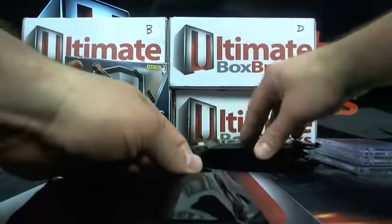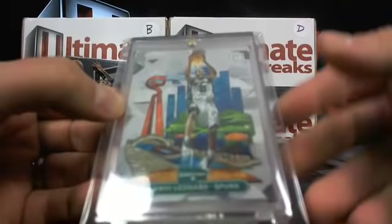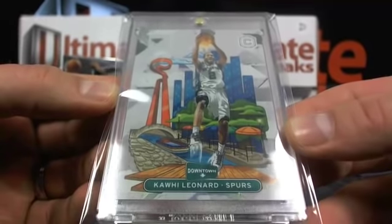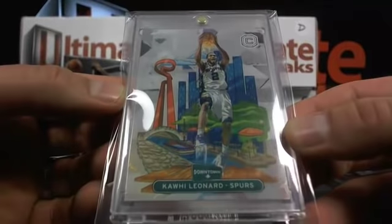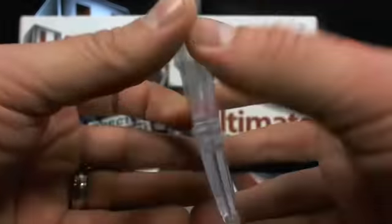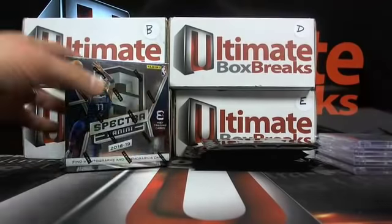We'll do one more and then knock out the big Spectra box. He's got them Spurs — this guy's good. He might even be playing hurt right now but this dude's good. So Kawhi Leonard, case hit downtown, over to them Spurs. Darth who dat. Kawhi Leonard case hit — doing it and doing it well. I'm all about case hits tonight, I guess.